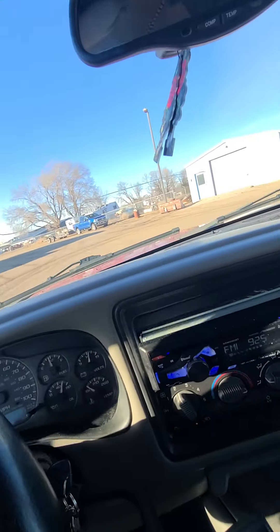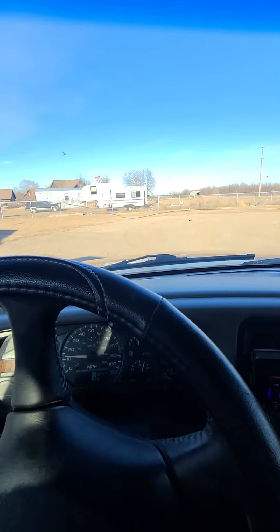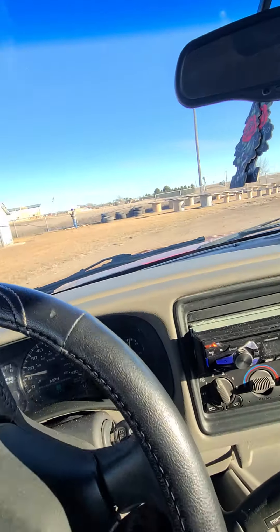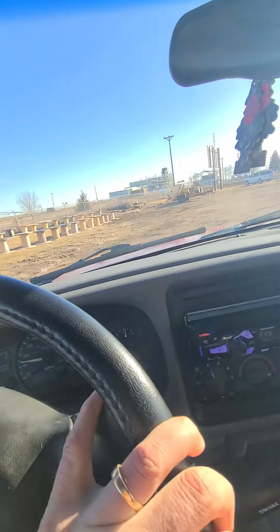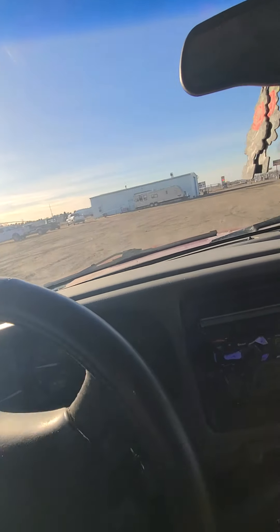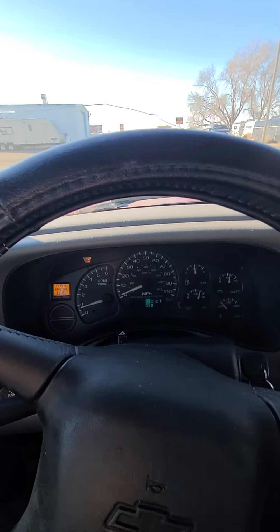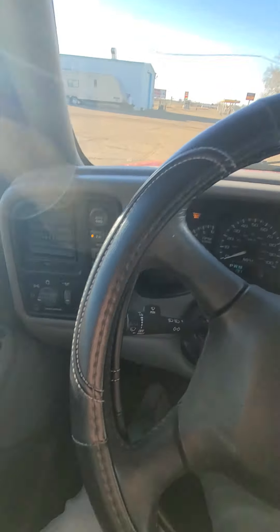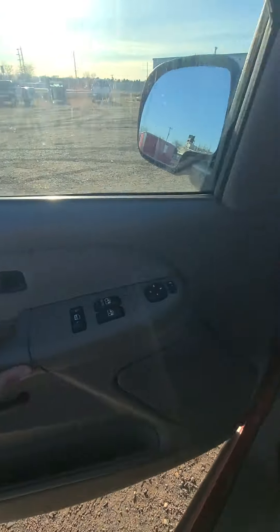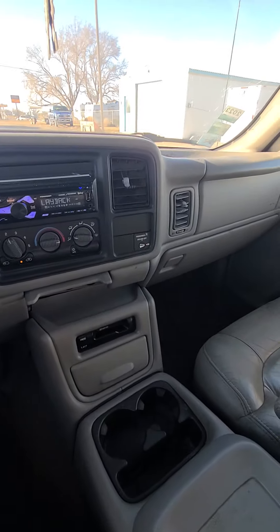...and away we go. It runs pretty good and seems to shift alright. Check it out at benmeyerauctions.com — it's selling to the highest bidder. You can hear that exhaust sounds good. Thanks for looking, and good luck bidding.